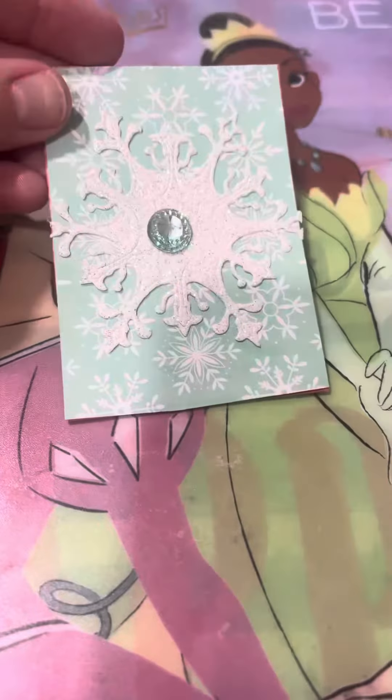And then on the back, I just put this paper, which I thought was super pretty too. So yeah, that is my one ATC card.